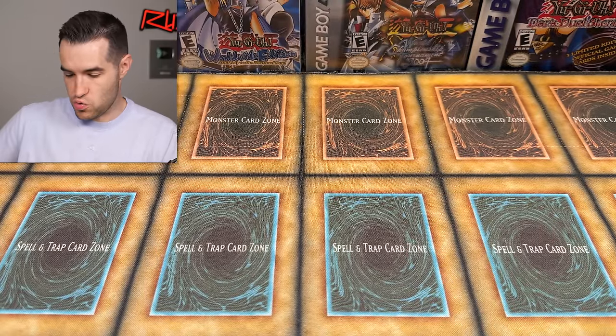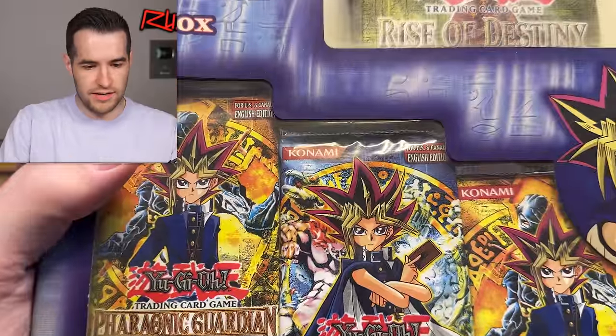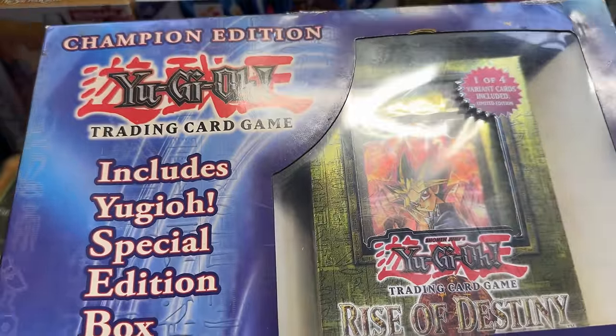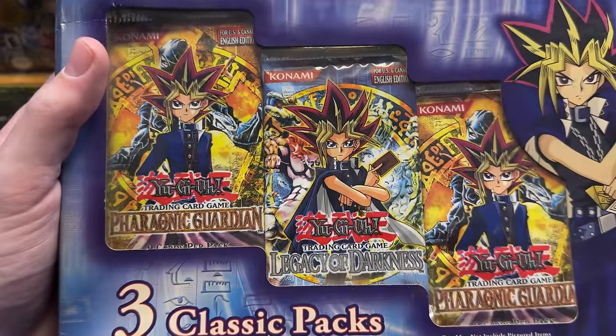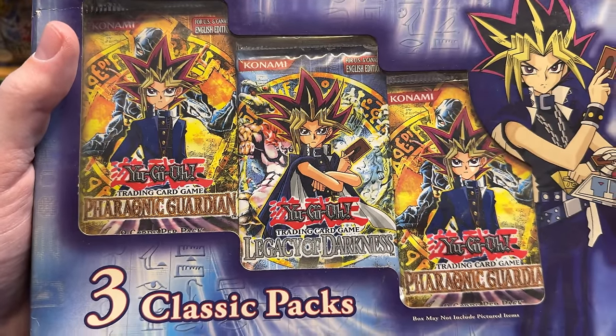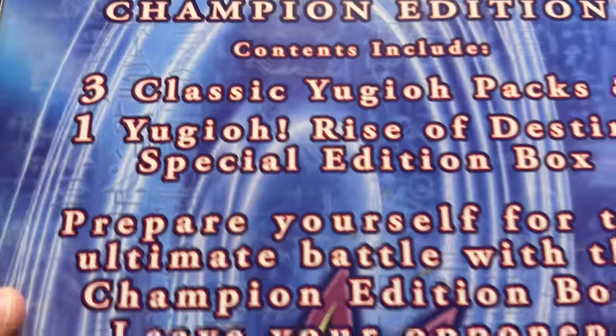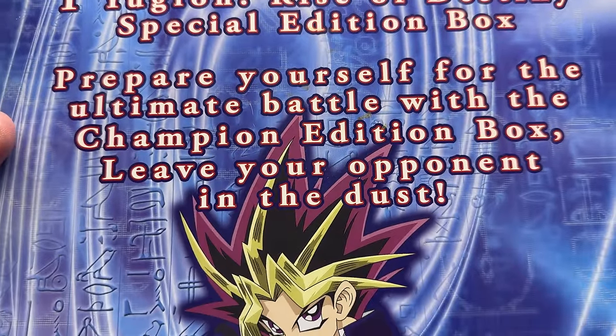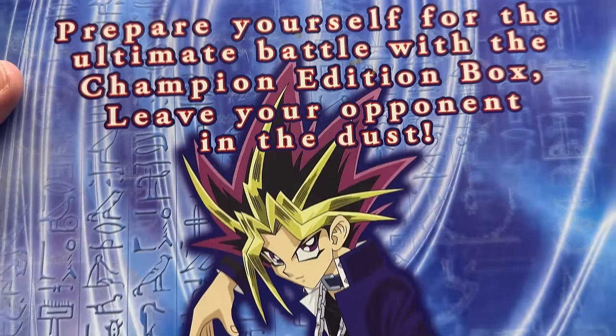There's one more — oh my gosh, this thing is huge. There's a Rise of Destiny Special Edition Champion Edition box. It also has Legacy of Darkness and Pharaonic Guardian packs in there as well. That is crazy — Champion Edition. Leave your opponent in the dust. Very cool.